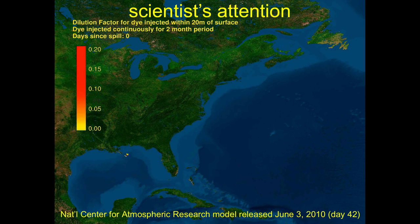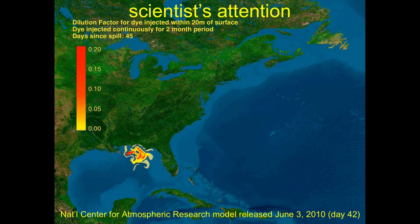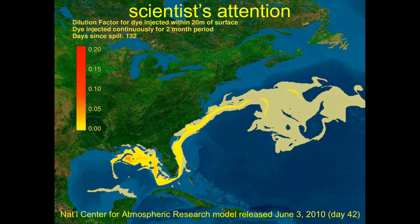Other scientists like me furthered the problem. The National Center for Atmospheric Research used a circulation model — showing a theoretical liquid on the surface of the ocean — to model what might happen on day 42. All of a sudden Washington started paying a lot more attention: this oil from those poor folks in Louisiana might come up the eastern seaboard. A new flurry of attention and worry, but it was only talking about the surface of the ocean.